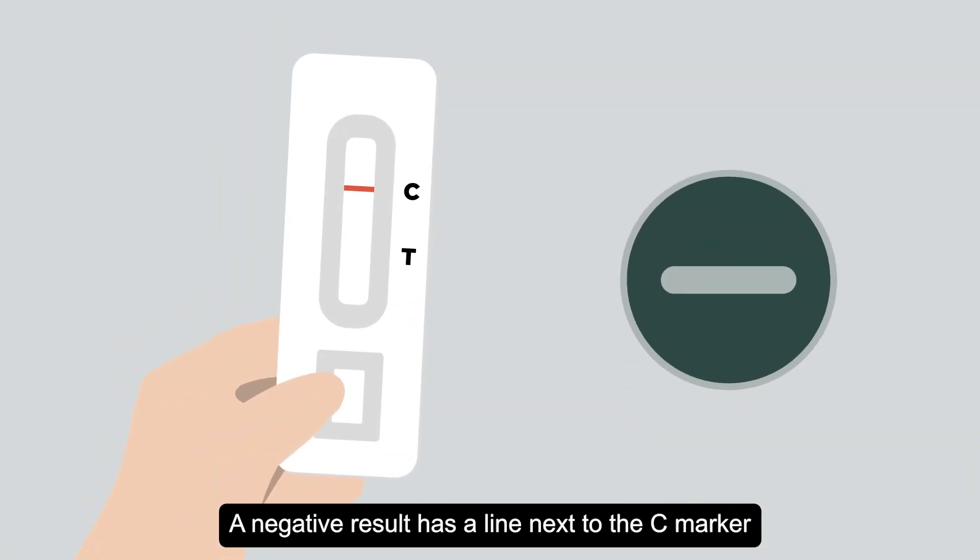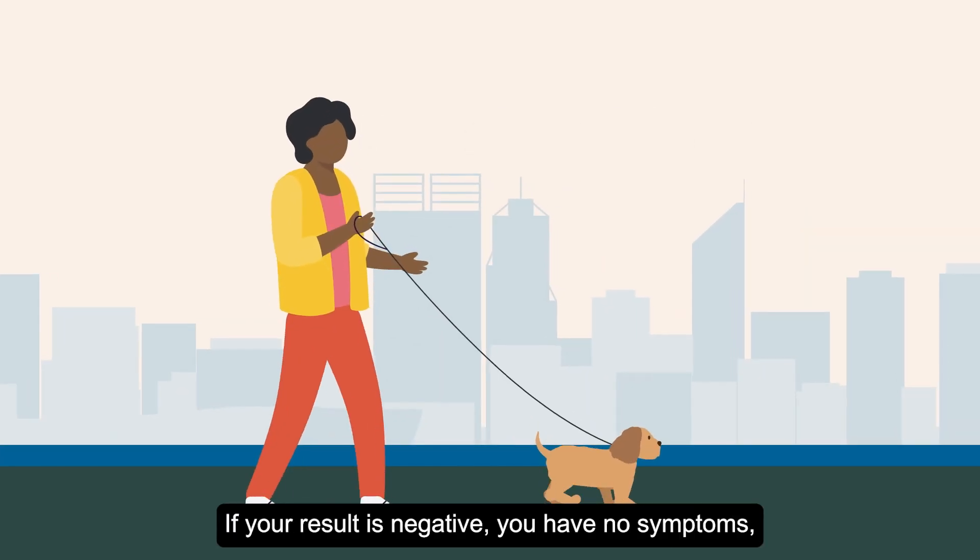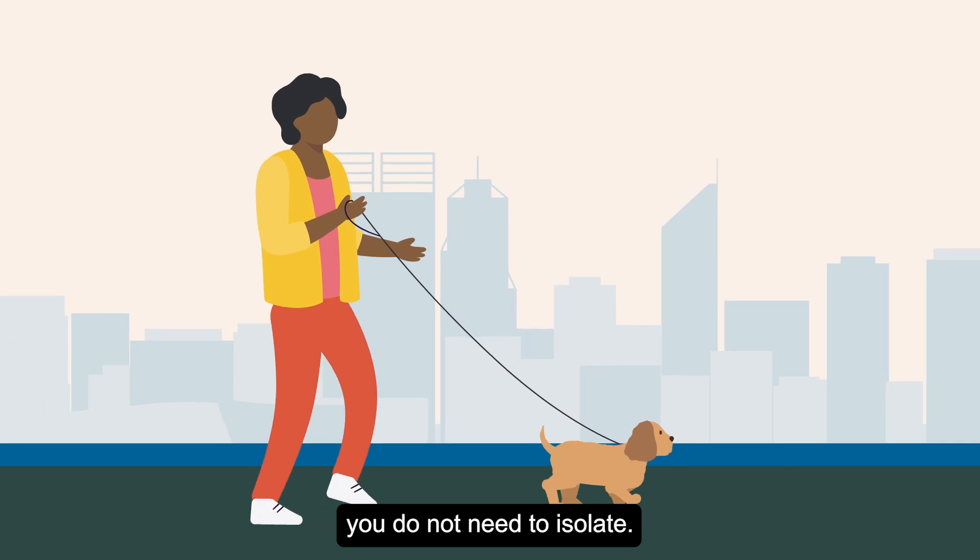A negative result has a line next to the C marker and no line next to the T marker. If your result is negative, you have no symptoms, and you are not a close contact, you do not need to isolate.